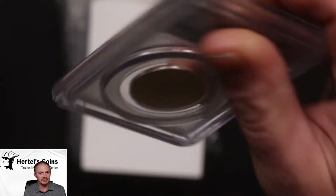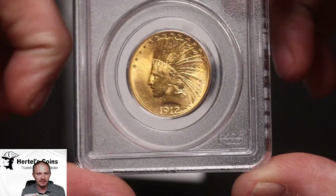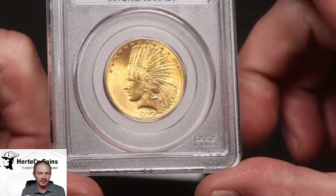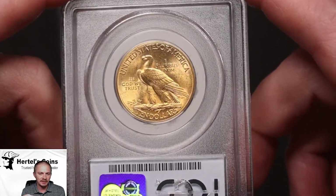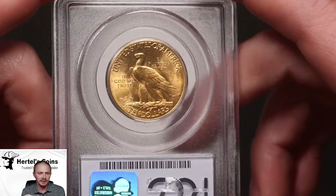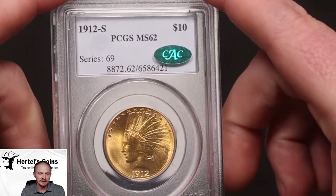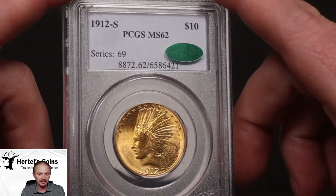The first one is going to be a 1912-S $10 Gold Indian, or in numismatic terms, a Gold Eagle. This is the pre-33 gold, and the 1912-S is a little bit harder to get — the S-mint variety of the Indian $10 Eagles. Very nice luster, nice gold color to this coin, and this one did CAC. It is an MS-62. I originally thought maybe I could crack it out and get it a 63, but I just decided to send it to CAC. We did get a green sticker on this one — it's a very nice $10 Gold Indian.